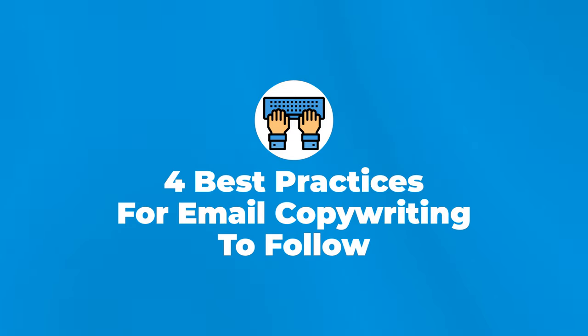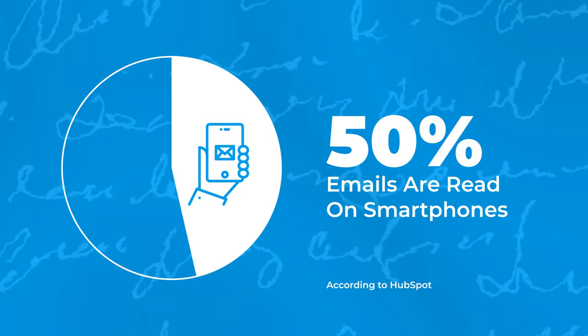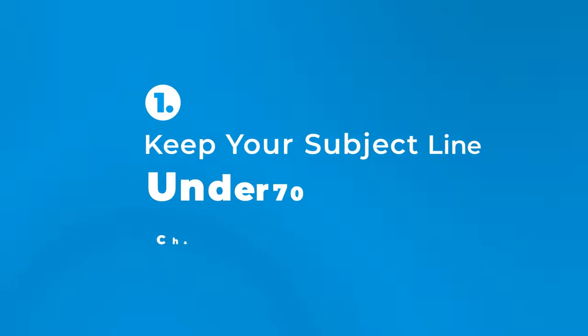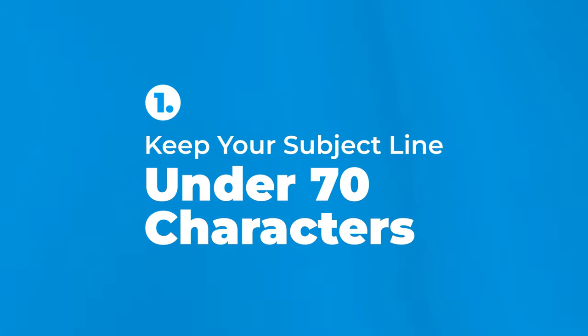Finally, ensure that your emails are of high quality. Here are four best practices for email copywriting that you should follow. According to HubSpot.com, 50% of emails are read on smartphones. So keep your email subject lines under 70 characters so they can be easily read on a mobile phone. And when you're writing your subject line, imagine you're writing to a friend.